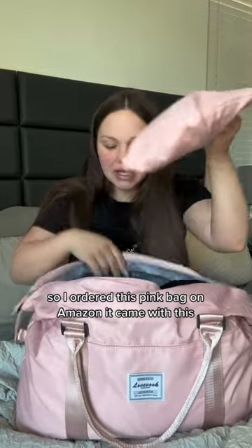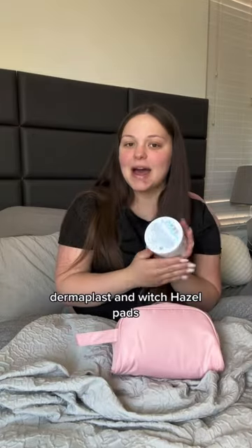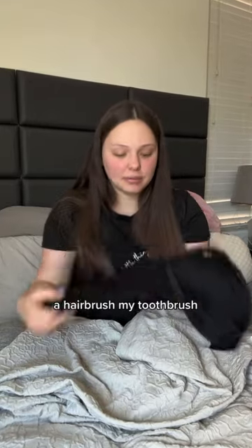The bag came with this insert, and I put in some pads, Dermaplast, and witch hazel pads. We also have old-fashioned granny panties — we are in our granny panty era — a breastfeeding bra, a hairbrush, a toothbrush, toothpaste, and body wash.